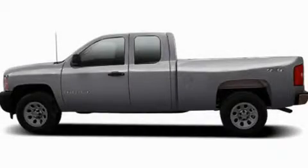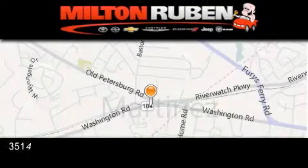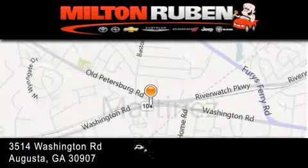We invite you to contact us today to learn more about this vehicle. Come experience the DriveTime Baby advantage here at the Milton Ruben Superstore.